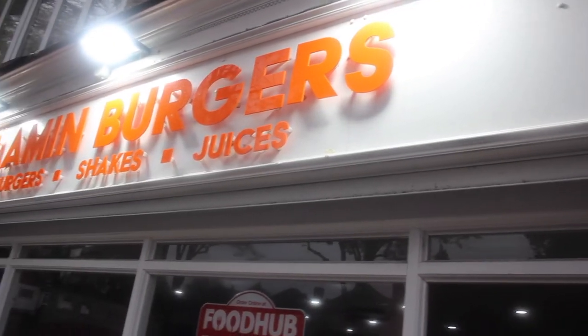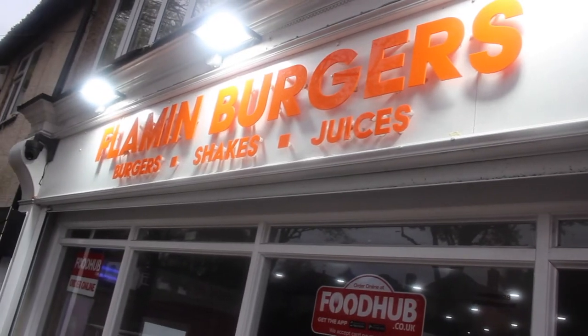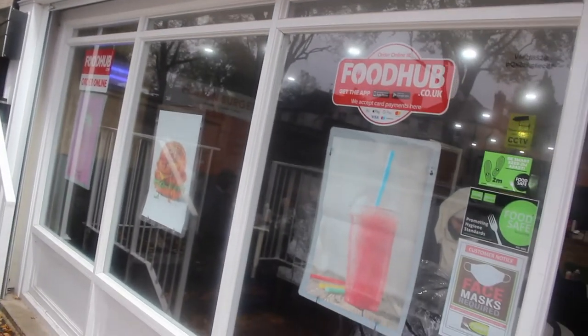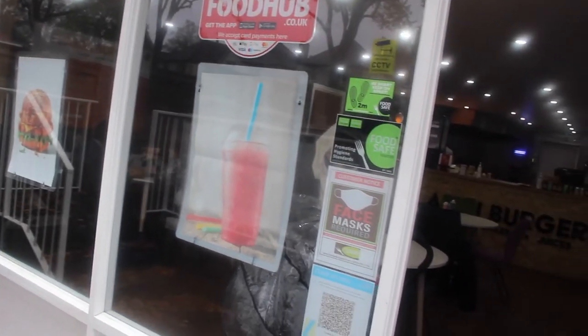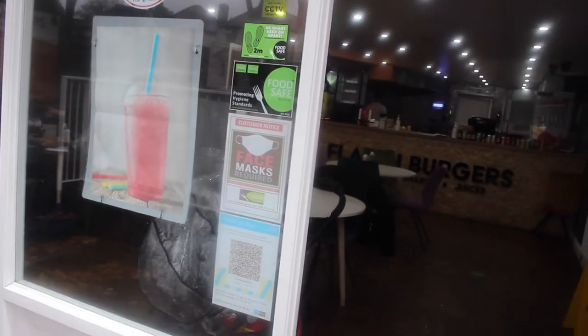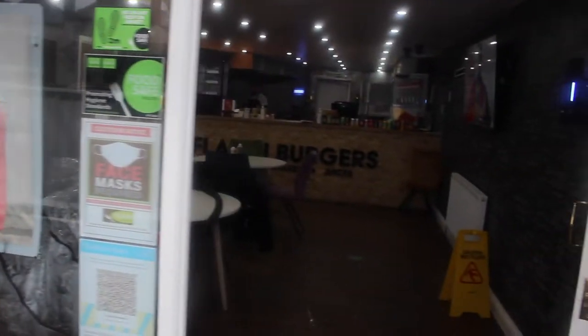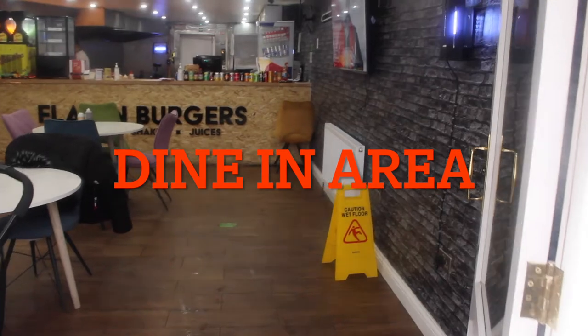We're walking now. Thumbs up. Look how it's done — nice and beautiful. Flaming Burger, the lighting. This is the windows. Look at how beautiful it is. Very awesome, very nice. Beautiful from outside here. So we're going to go inside now. Let's go inside. Now we're going inside.